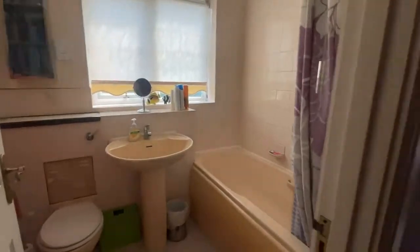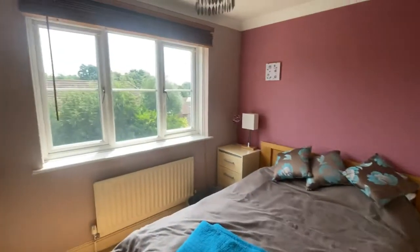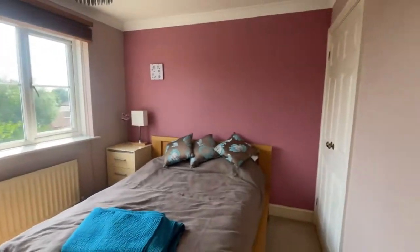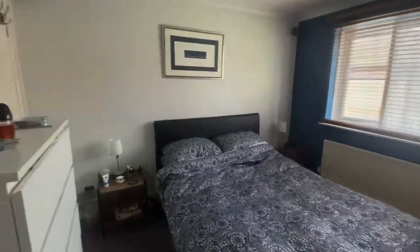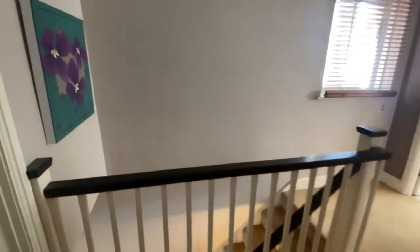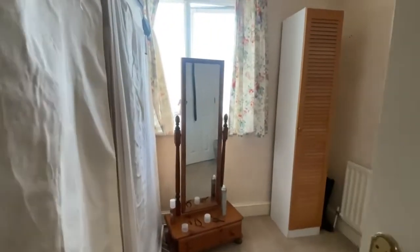To the first floor we've got a family bathroom and three bedrooms. Bedroom two has got some fitted wardrobes in the corner. There's a landing window and then bedroom one, again with some fitted wardrobes and an ensuite shower room. Bedroom three is a single but could be used as an office or as a dressing room.